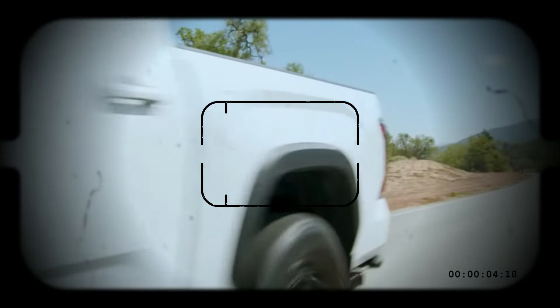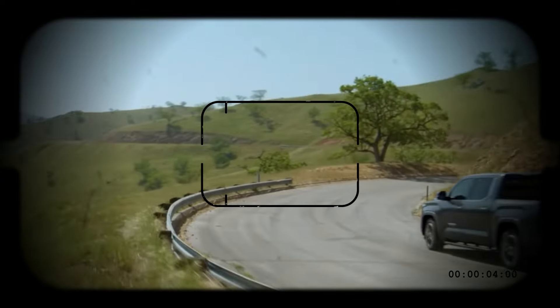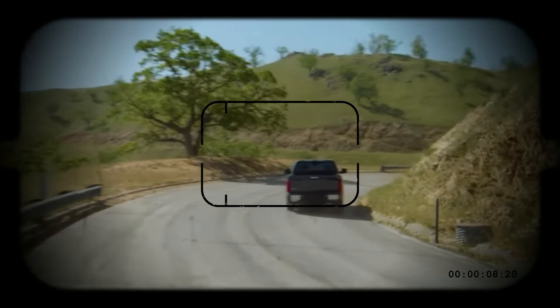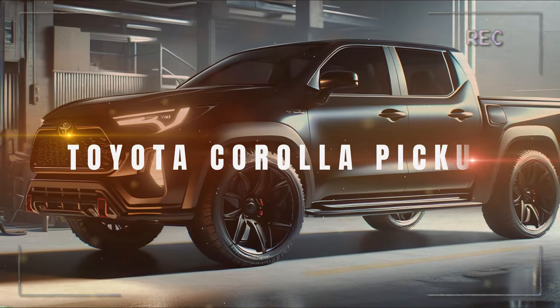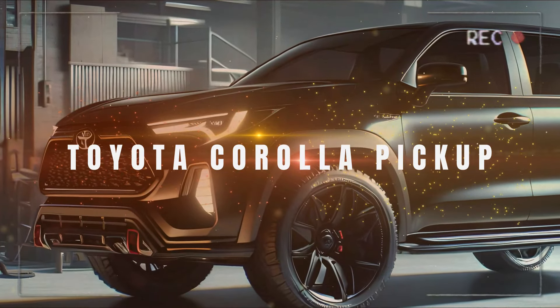Hold on to your seats, truck enthusiasts — Toyota has just dropped a game-changer that's about to send shockwaves through the auto industry. The all-new 2025 Toyota Corolla pickup — yes, you heard that right — the iconic Corolla has transformed into a stunning, aggressive, and tech-packed pickup truck that's set to redefine the market.